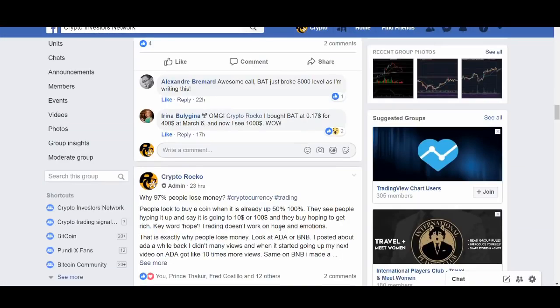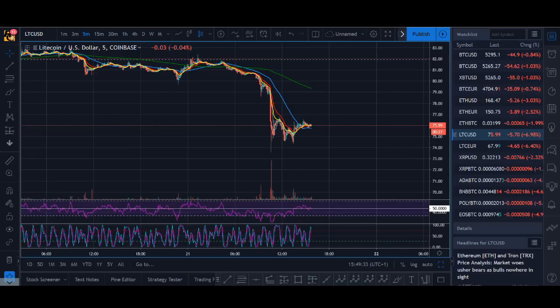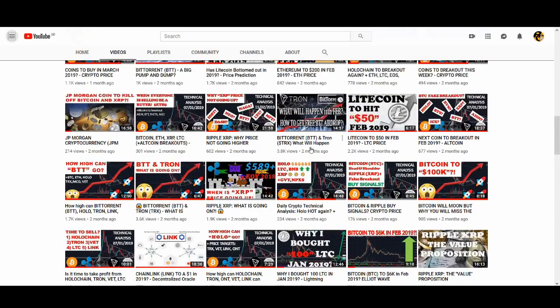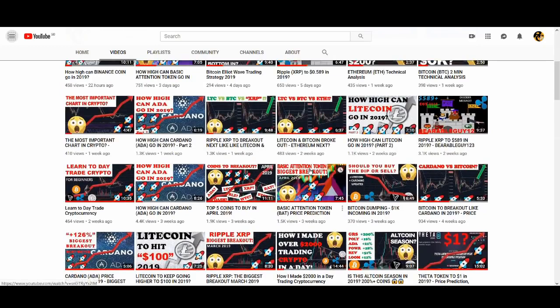I made a good post on Facebook talking about why people lose money — it's really important. You can email me and I'll try to help you out, or if you're interested in a free 15-minute Skype call, email me and we can have a chat. Watch these videos, learn from them, do your own research, look at charts, try to find levels, and try to build a strategy around it.